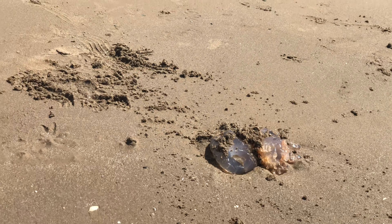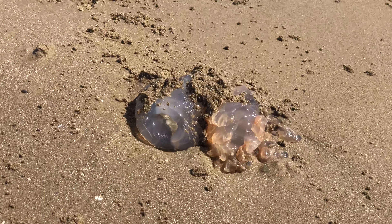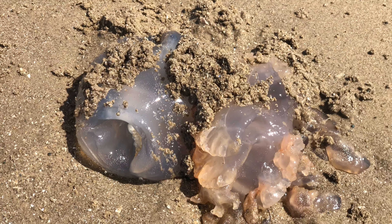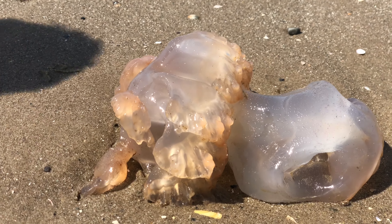Mum, it has to be in the water. What is it? Jellyfish? Yeah, it has to be in the water. It might be sand. We saw two big jellyfish.